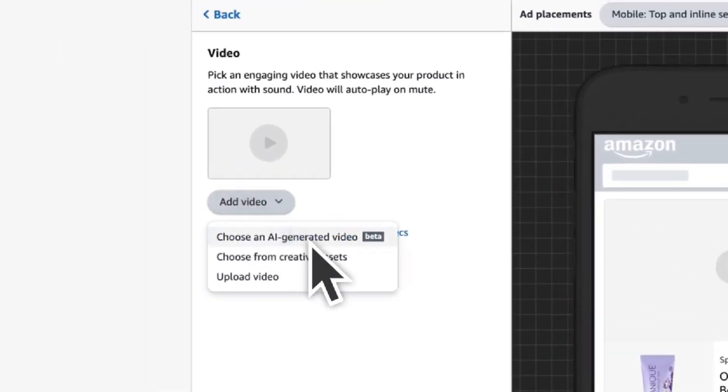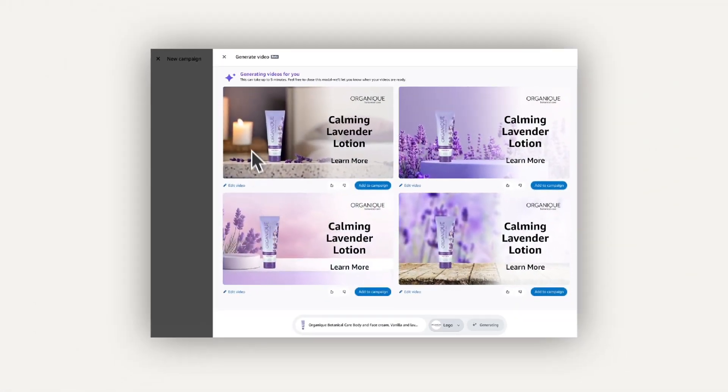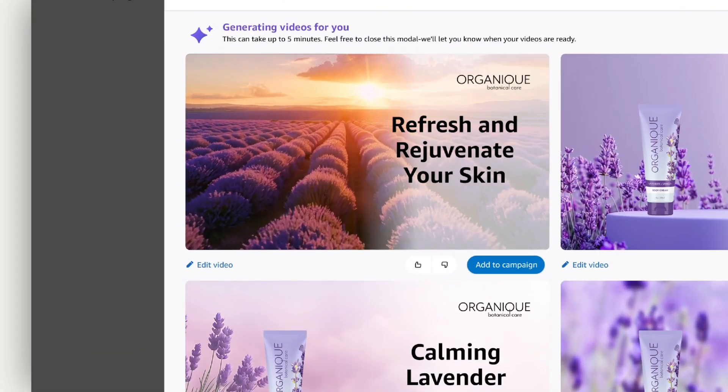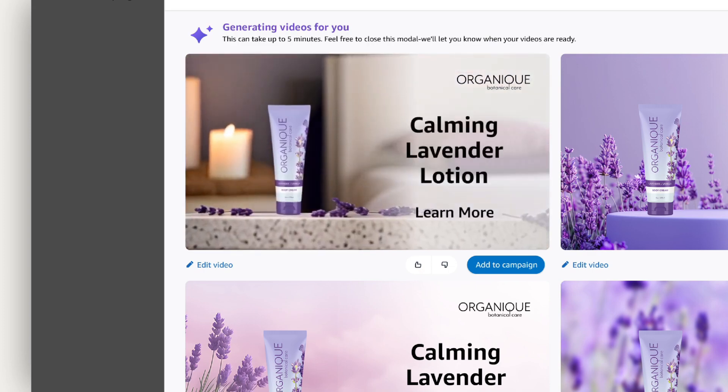The Video Generator feature creates full AI-generated videos, highlighting a product's unique features all from a single image. Amazon sellers don't need to shoot any footage or create complex graphics — the AI does it for them.